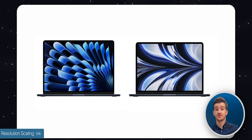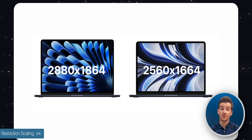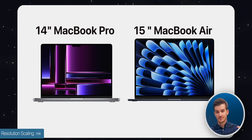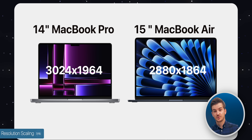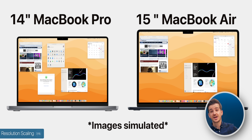The next important thing is resolution scaling. The 15-inch model has a higher resolution display than the 13-inch — 2880x1864 compared to 2560x1664 — meaning you can set the resolution scaling higher and see more items on screen. However, the 14-inch MacBook Pro has an even higher resolution at 3024x1964, meaning you can actually set the scaling even higher on that smaller display and see even more content.